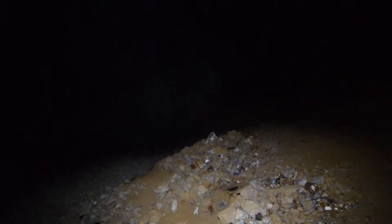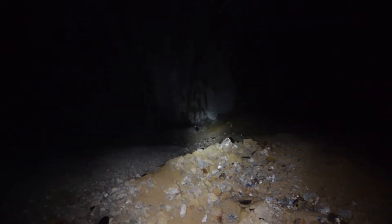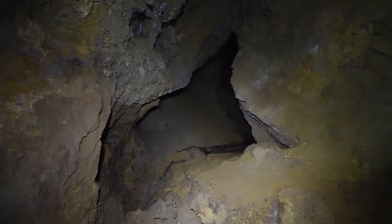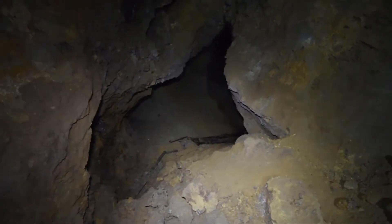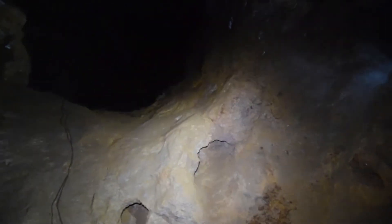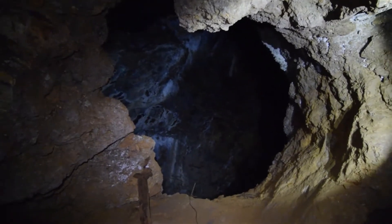We are actually standing sort of in the middle of it — it goes down quite a ways as well. That's my backpack right there — actually it's Justin's backpack — and the cavern goes all the way up there. We're making our way through this giant chamber. That's where we came from, and panning around here we're sort of in this side passage chamber.